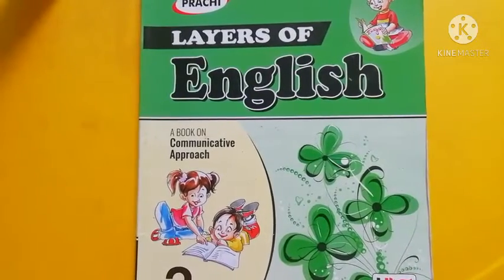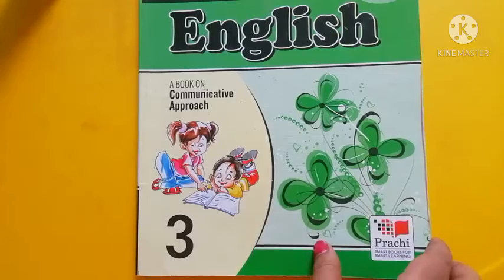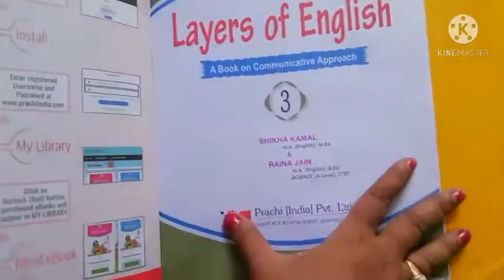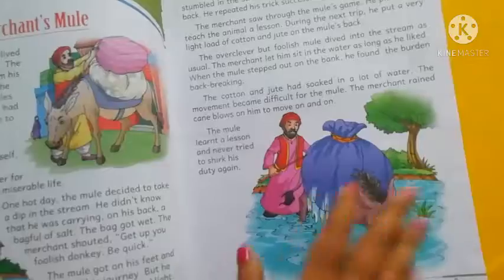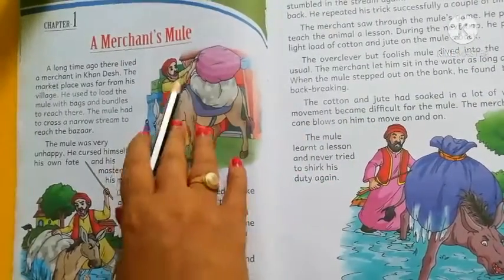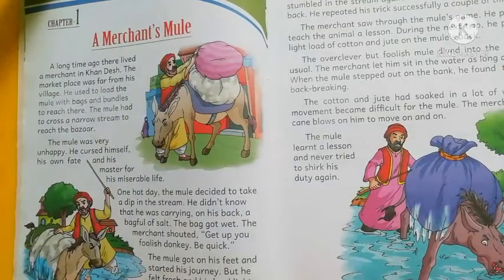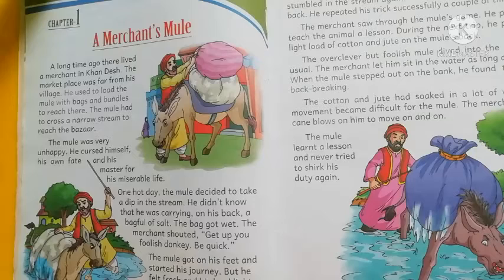Good morning, students. This class is for Class 3 English Literature. We have already started our first chapter, 'A Merchant's Mule.' Long time ago, there lived a merchant in Khandesh and he had a mule for his business purpose.